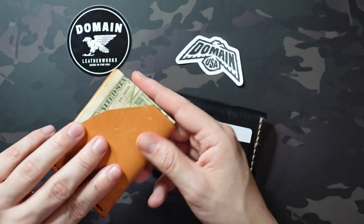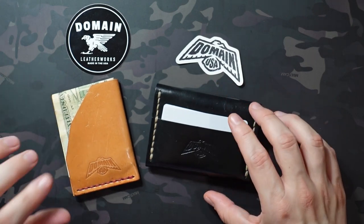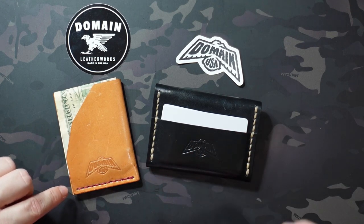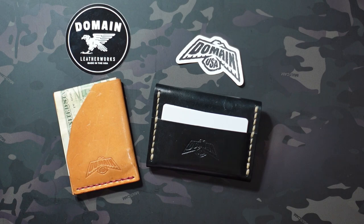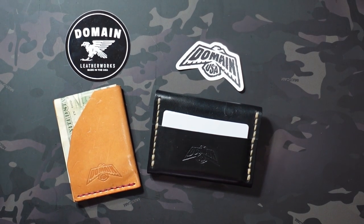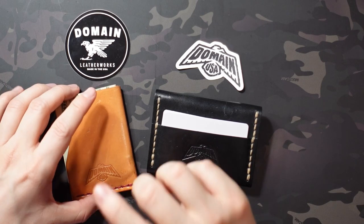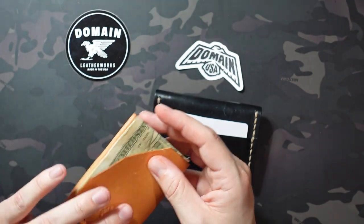I got this one in the russet color, and there are two colors available for both wallets — russet leather or black leather — and then six different colors of thread. You can go to the product listing and click on the drop-down to see all of those options. So the Elm is going to run you $60, and I think it's a great front pocket option — definitely more my speed.